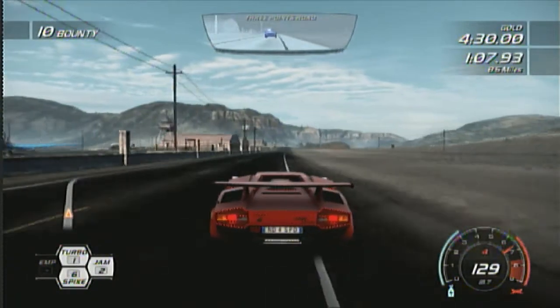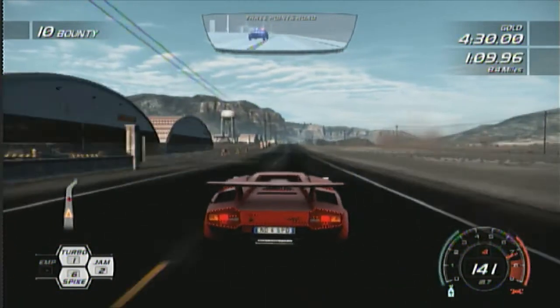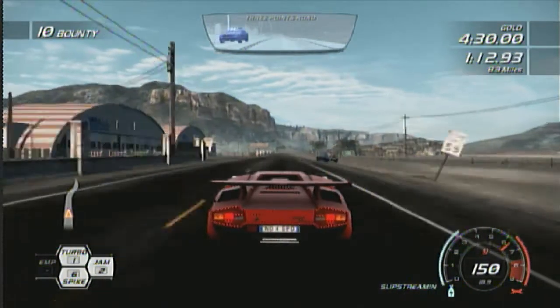You're asking for it, buddy. F-Zero GX still has a higher frame rate than this.